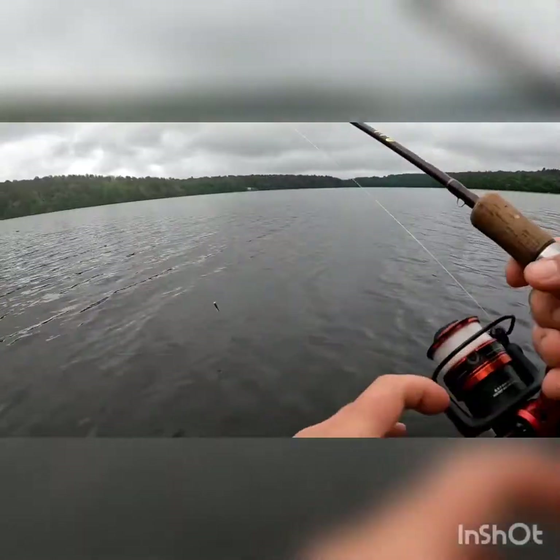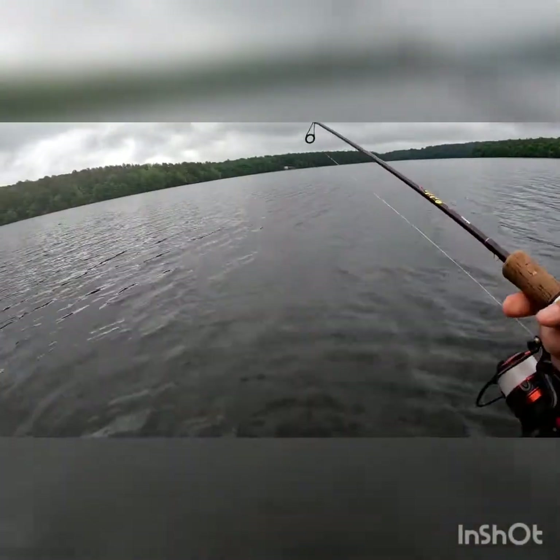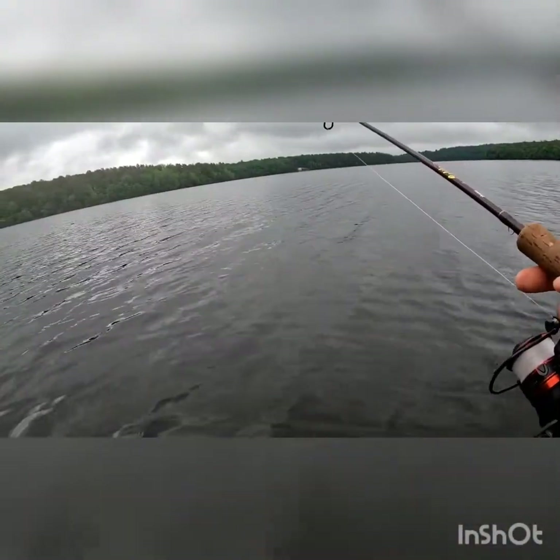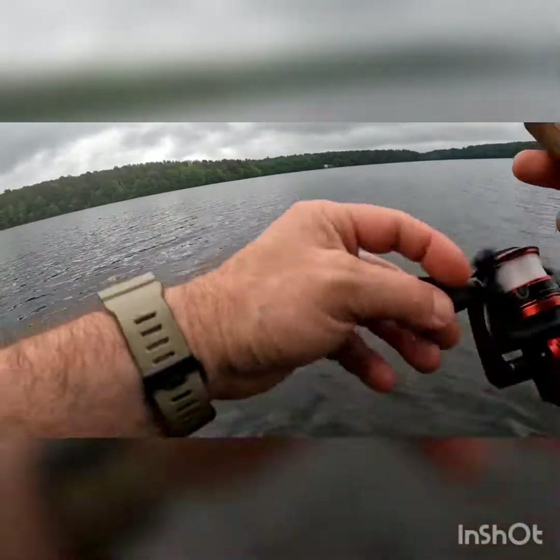I just had to retire — I broke off on a rock. There are a lot of big rocks here. New jig head, new gold minnow — that's what happens.